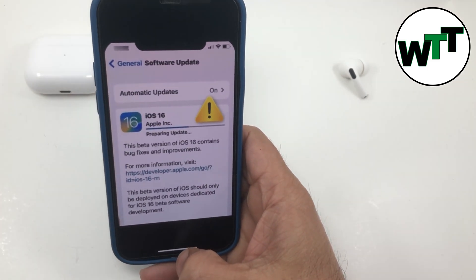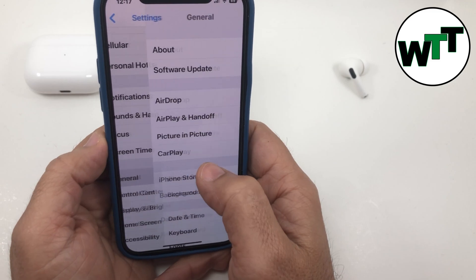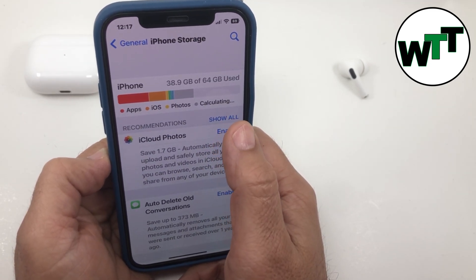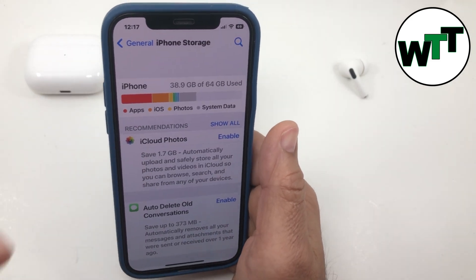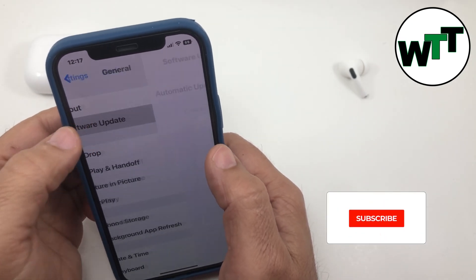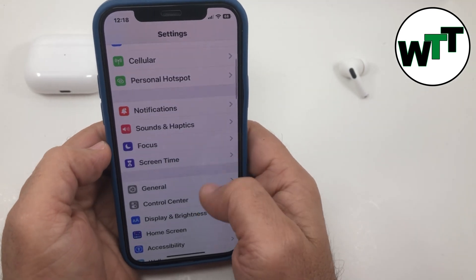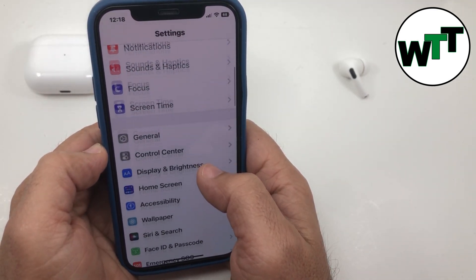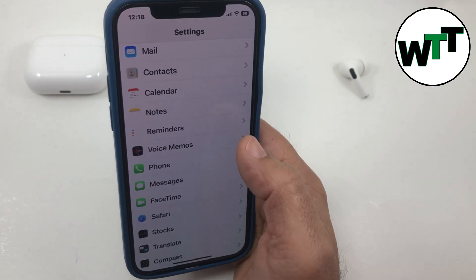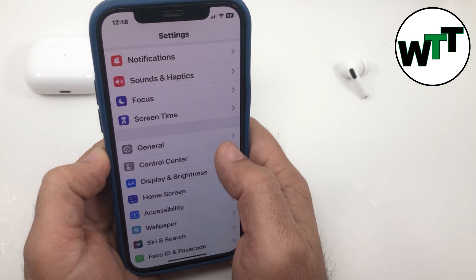The first thing you want to check is go into Settings, go to General, and then go to iPhone Storage. You've got to make sure you have enough free space to download that update. If I show you the size of that update — go to Software Update — you need around 10 GB altogether just for the software. That's the actual size of iOS 16 including the system software. As long as you have 10 GB free space you should be okay, and if you don't, make sure to delete stuff you don't need and free up some space.